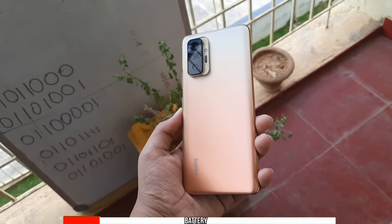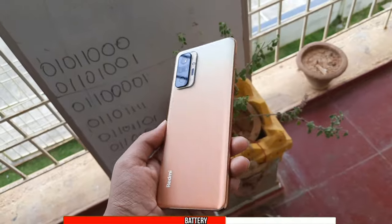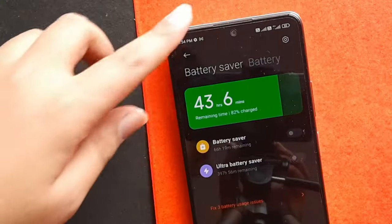The phone packs a massive 5020mAh battery which might last one and a half days with normal use, though it does vary from person to person. One thing to note is that when I first booted up the phone and was using it for about 20-30 minutes, I did notice the phone warming up around the camera area. The phone was just a bit warm — I'm not sure if everyone experiences this but I did.